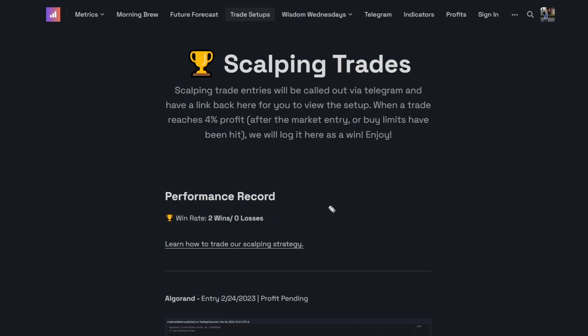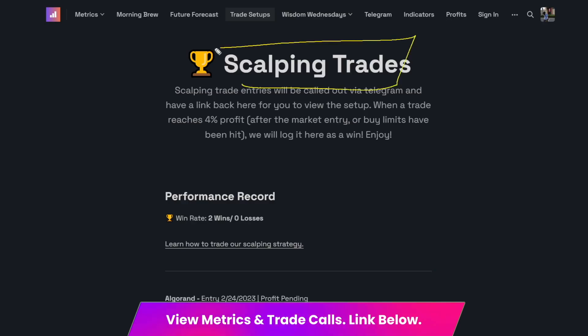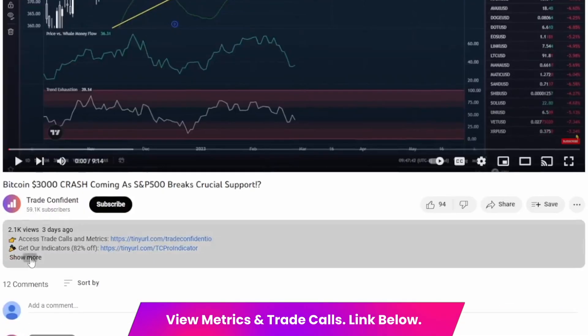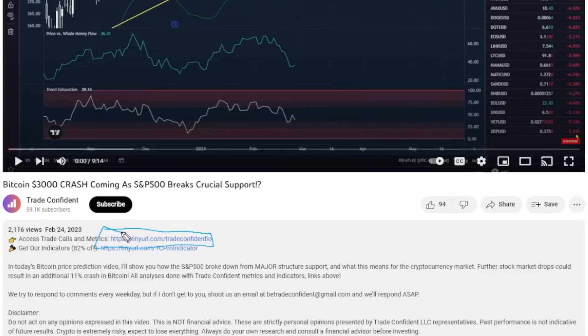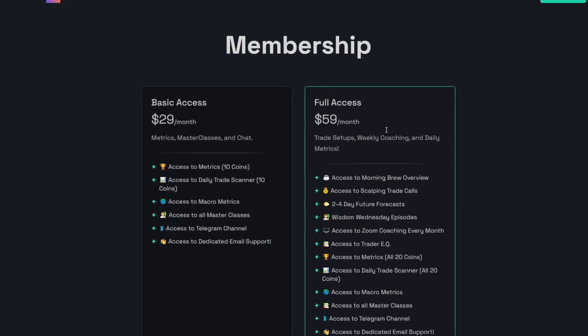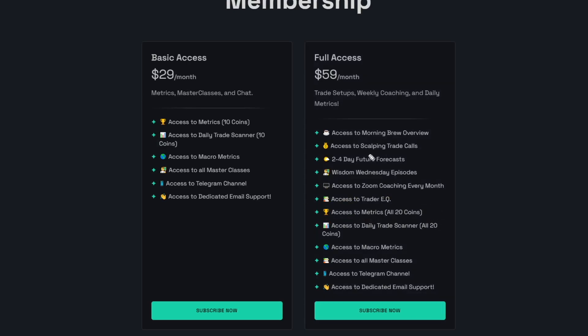If you saw my Bitcoin video this morning, you know that we could actually be heading up pretty quickly here, and if we do, we're going to have multiple winners happening very quickly. If you want to get access to these scalping trades and join us, be sure to check out the links in the description below — click show more and click the first link. It'll bring you to the membership page. I would recommend the full access membership for $59 a month, which includes all 20 coins worth of metrics as well as those scalping trade calls. If you are a full access member, always be on the lookout for Wisdom Wednesday and future forecast videos, as this is members-only content. Go down, click subscribe now, follow the prompts, and we hope to trade with you soon.